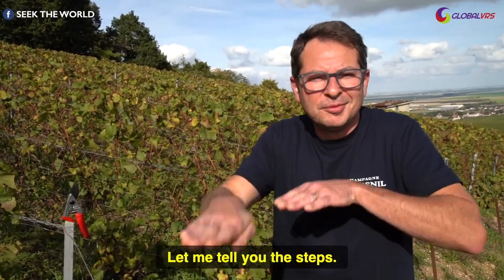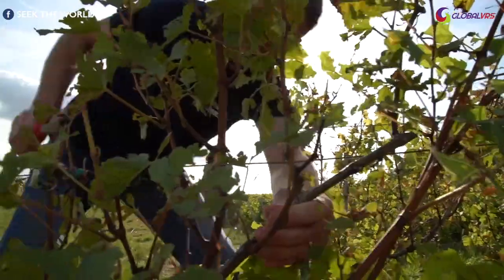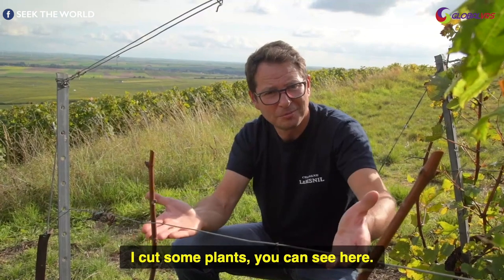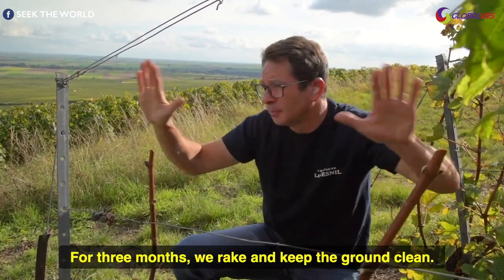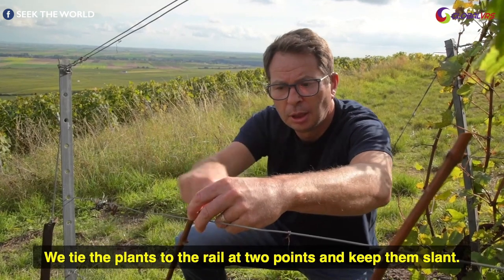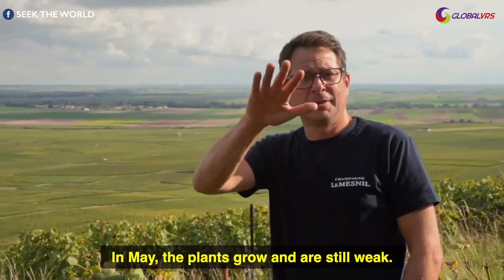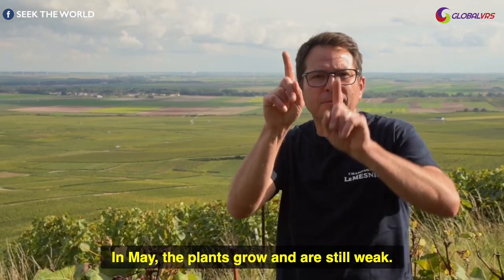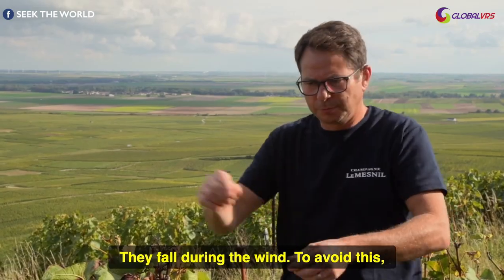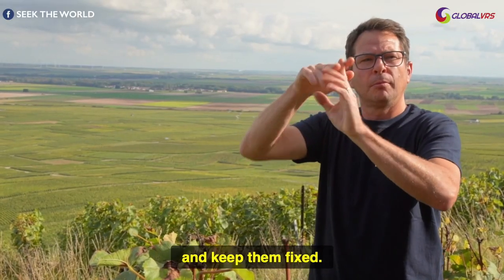Let me tell you the steps. First, we bring wood. I cut some plants you can see here. For 3 months, we rake and keep the ground clean. When finished, in February, we start fixing the plant to the rail. We tie the plants to the rail at 2 points and keep them slant. In May, the plants grow and are still weak — they fall during the wind. To avoid this, we fix two rails on both sides of the plants and keep them fixed.